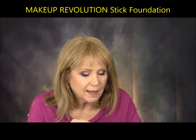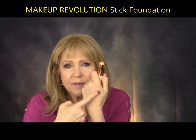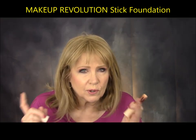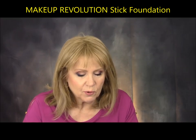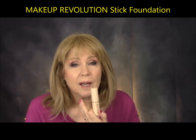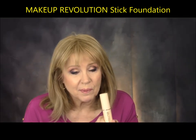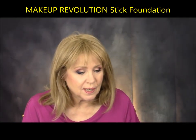I had been told by several YouTubers that this was an interesting and great foundation to try. It's a stick foundation from Makeup Revolution — F7 is the color I got — and it is very orangey warm. It went on very greasy, and because I have dry skin I don't necessarily mind that, but this actually didn't absorb well and was a little patchy and greasy. It wore off very quickly — by lunchtime at work I had lots of patches showing through. I don't think it's anything like the Hourglass foundation it's trying to mimic. The Makeup Revolution stick foundation did not work for me.